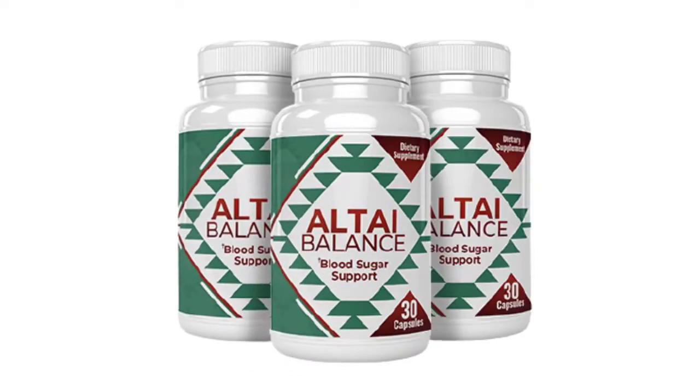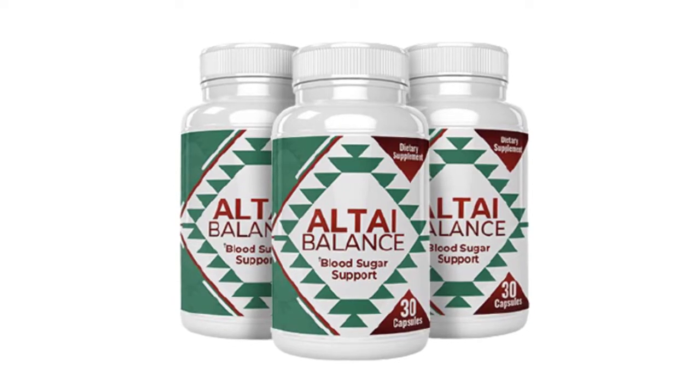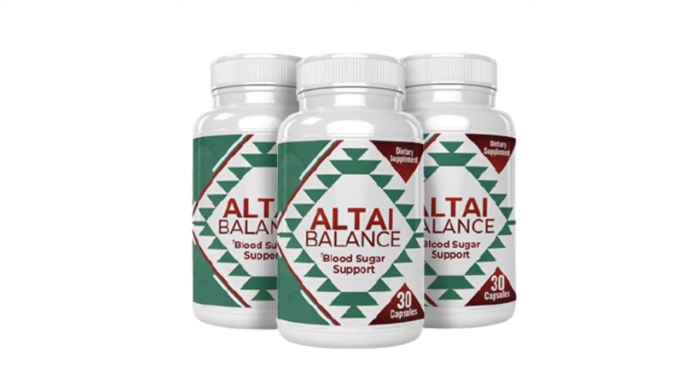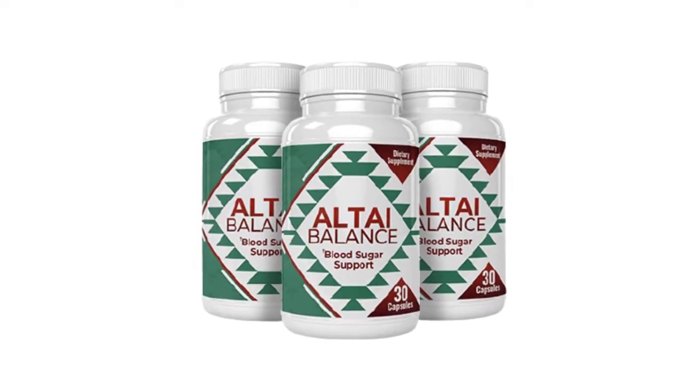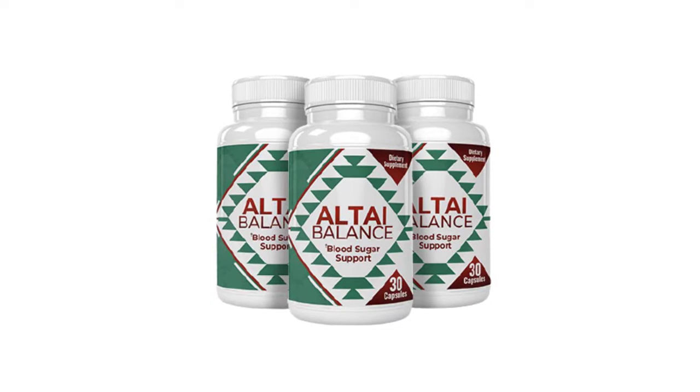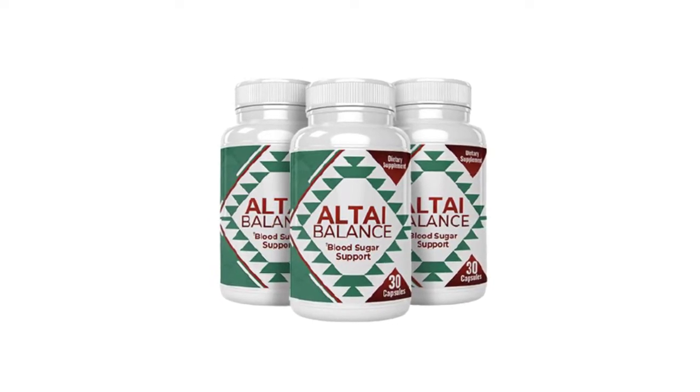This video is all about AltiBalance blood sugar support review, where I will talk about the AltiBalance benefits versus side effects, and what are the AltiBalance ingredients. My name is Anna Rose, and I'll tell you everything there is to know about AltiBalance before you make your purchase. So pay close attention to what I have to say today in this video.